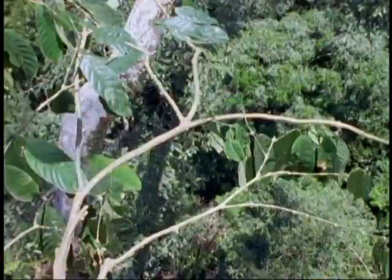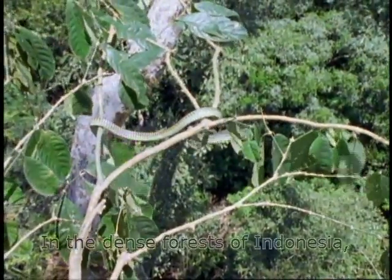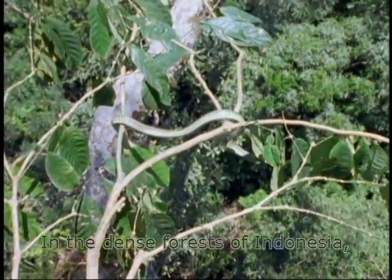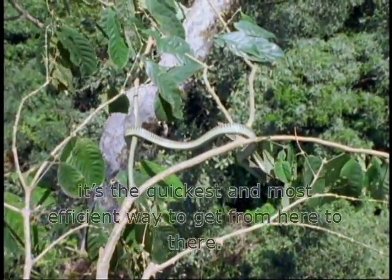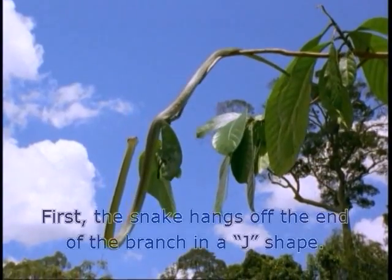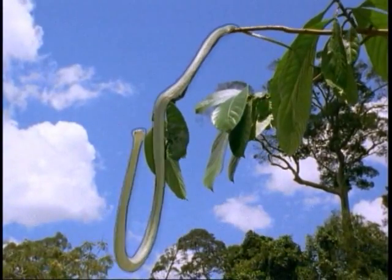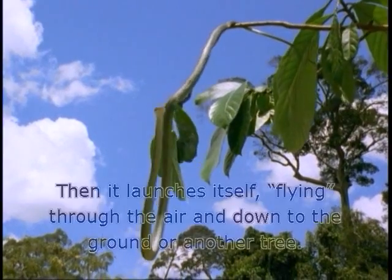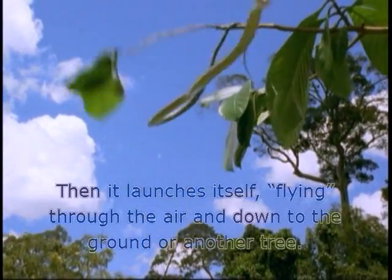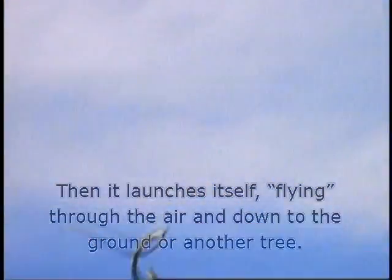These are flying snakes. They fly from tree to tree. In the dense forests of Indonesia, it's the quickest and most efficient way to get from here to there. First, the snake hangs off the end of the branch in a J shape. Then it launches itself, flying through the air and down to the ground or another tree.